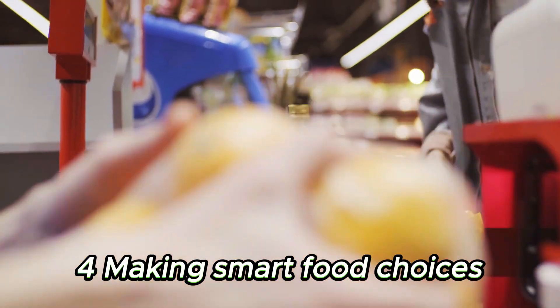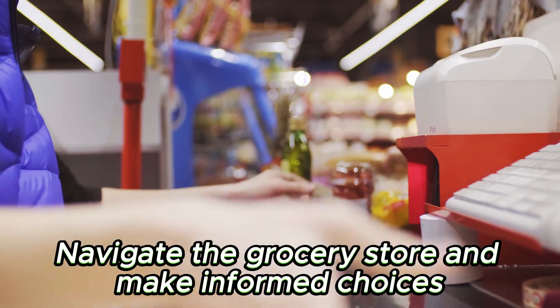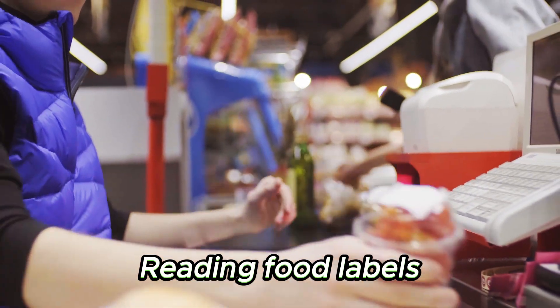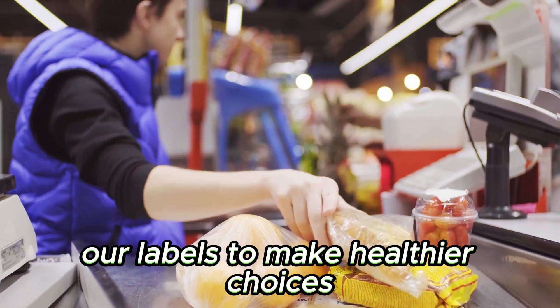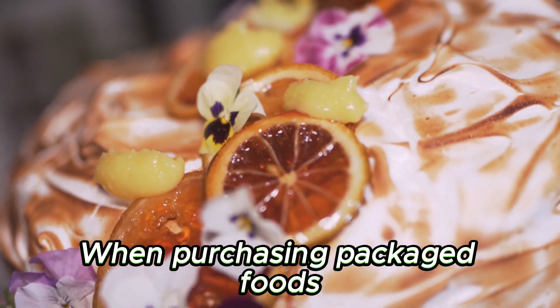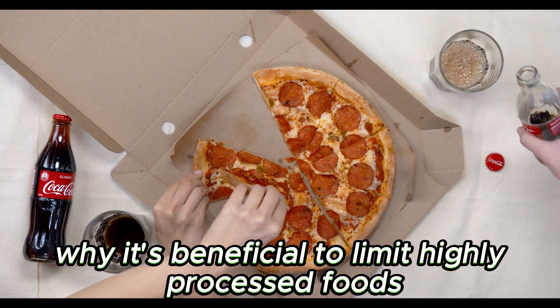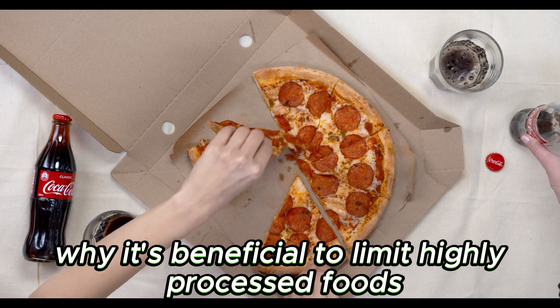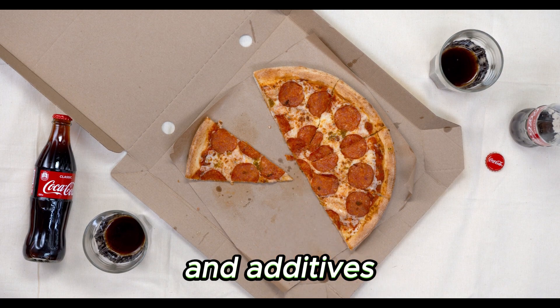Chapter 4: Making Smart Food Choices. Navigate the grocery store and make informed choices. Reading food labels: understand how to decipher nutrition labels to make healthier choices when purchasing packaged foods. Minimizing processed foods: learn why it's beneficial to limit highly processed foods that often contain excess sugars, unhealthy fats, and additives.